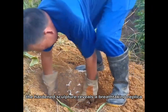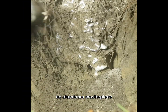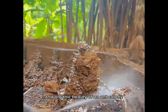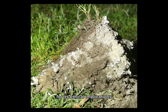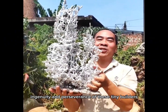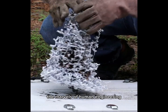Once carefully excavated and cleaned, the hardened sculpture reveals a breathtaking replica of the underground structure — an aluminum masterpiece that showcases the remarkable complexity and organic beauty of an ant colony. While this process sparks debate for its ethical implications, it offers a rare glimpse into the extraordinary ingenuity and perseverance of these tiny builders, whose intricate homes rival the marvels of human engineering.